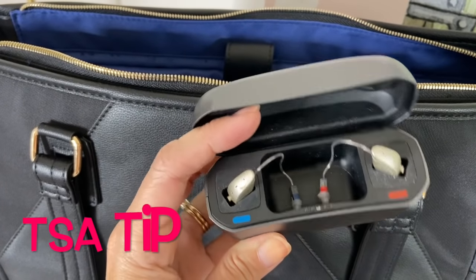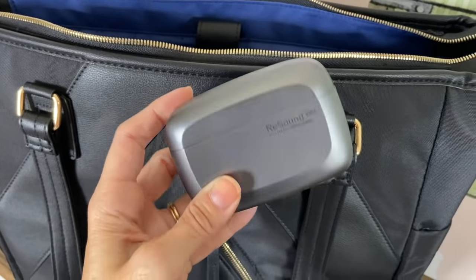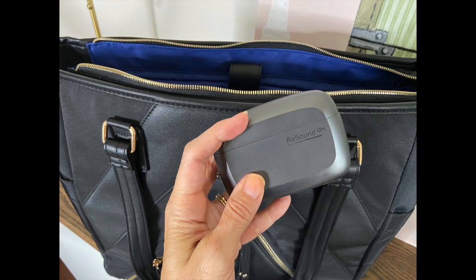The second reason is that the Transportation Security Administration does not allow the rechargeable battery case to be packed in your checked luggage. It has to be packed in the personal item bag or carry-on suitcase because it has a lithium battery in it.